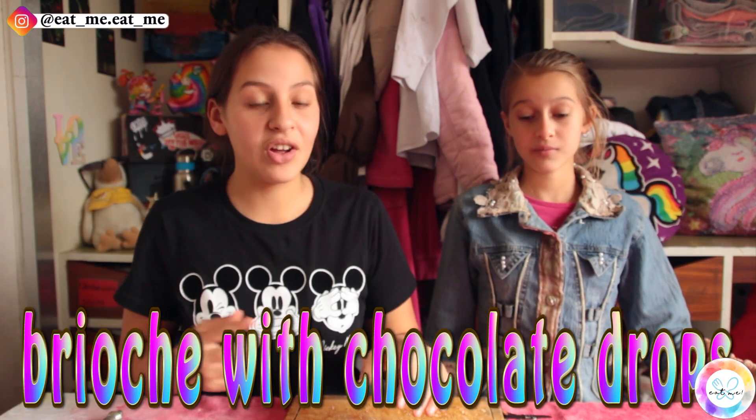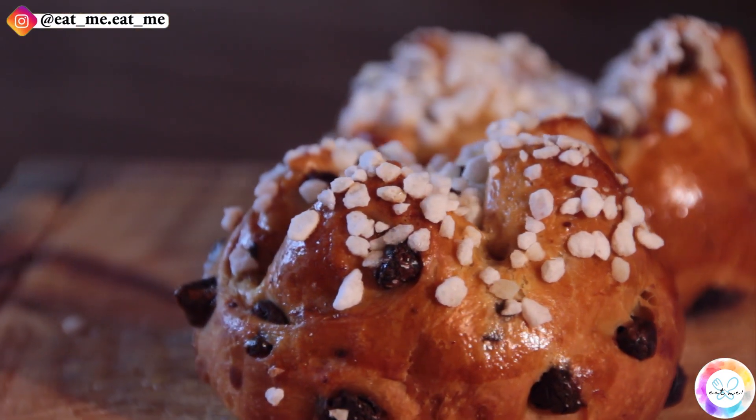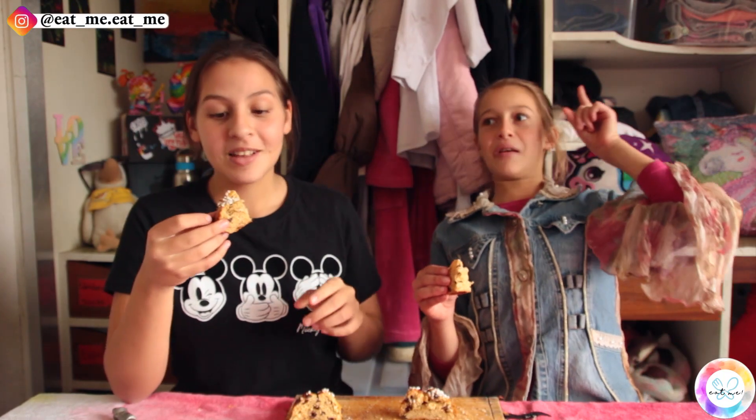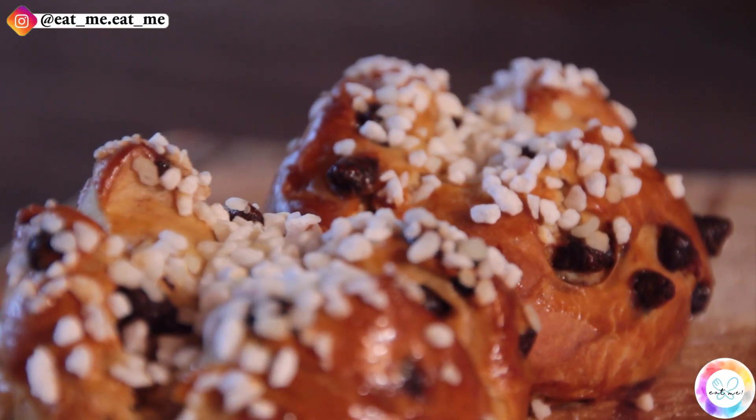Seven down, one to go. Now we're moving on to the chocolate drop brioche. It smells like panettone, and if you haven't seen that video, it's right over there. The sugar crystals on top also remind me of panettone — this is giving me real panettone vibes, it's like a miniature panettone. I really like it. In the panettone I didn't know how to feel about the chocolate, but this one almost tastes better with chocolate. With the sugar crystals on top and the dark chocolate inside, it tastes like milk chocolate, not dark chocolate. The balance is really good.